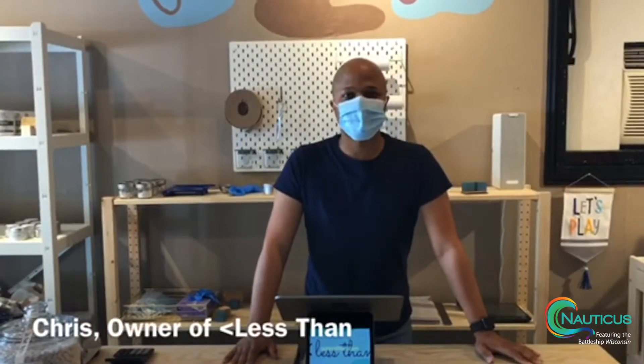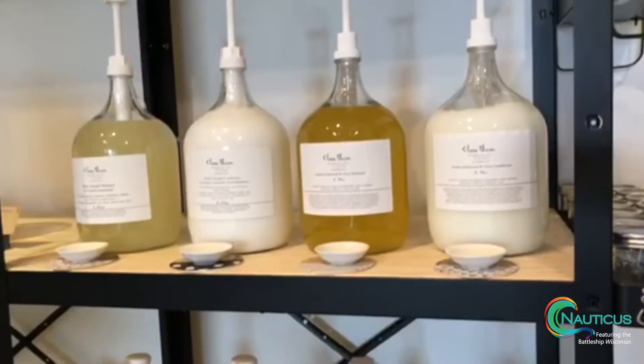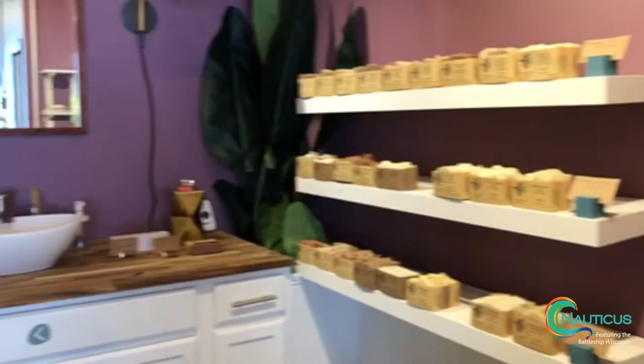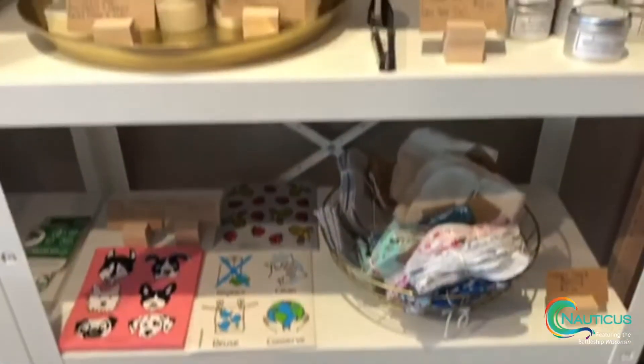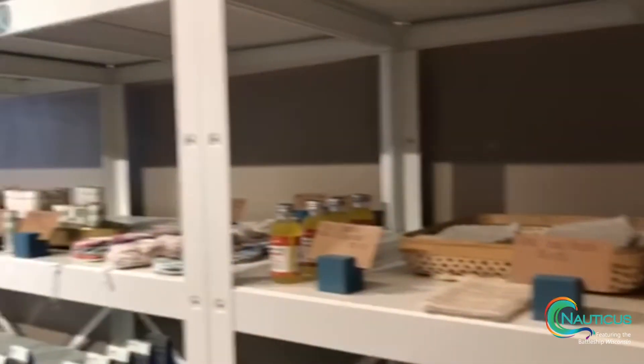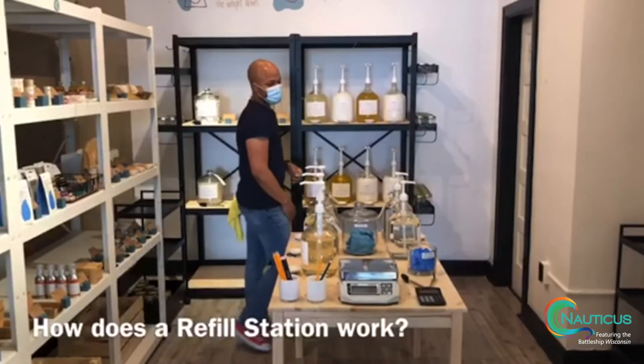Less Than is a new store that just opened in Norfolk. I'm going to put my mask on and head inside to talk to the owner Chris about the business and different ways you can help reduce your plastic waste. Less Than is a zero waste and refill station located in Ghent. The objective is to reduce the amount of waste that we produce. We look at the life cycle of the products that we bring in, and all of our items here for sale are packaged plastic-free in a way that makes them recyclable, compostable, and reusable.